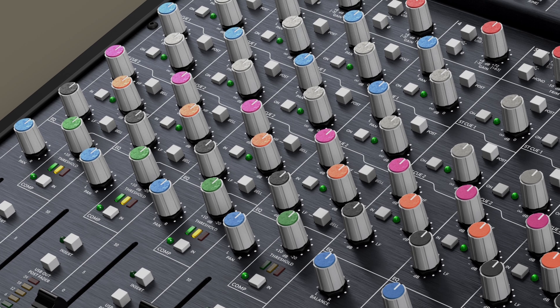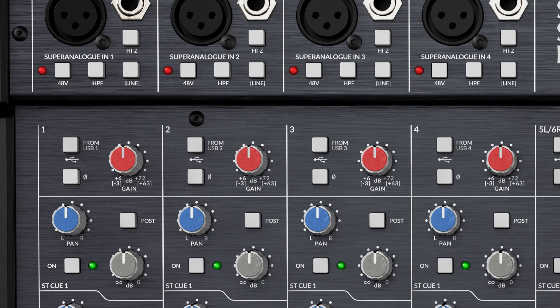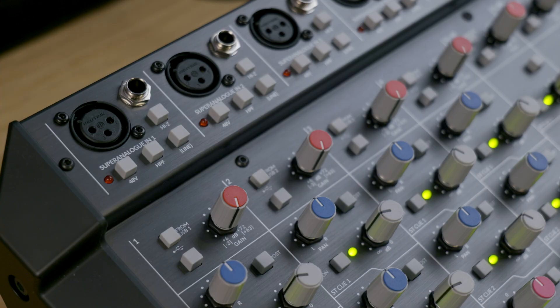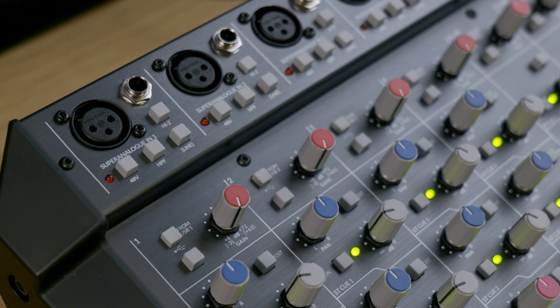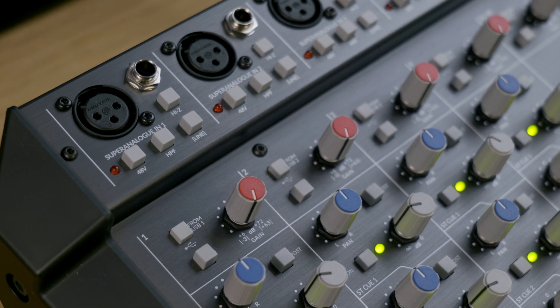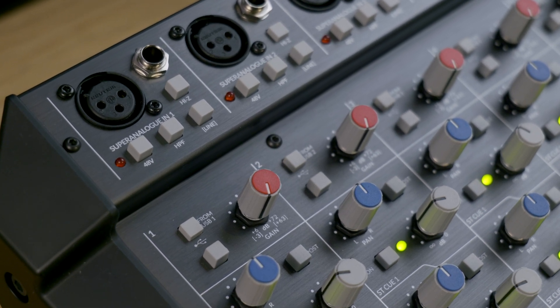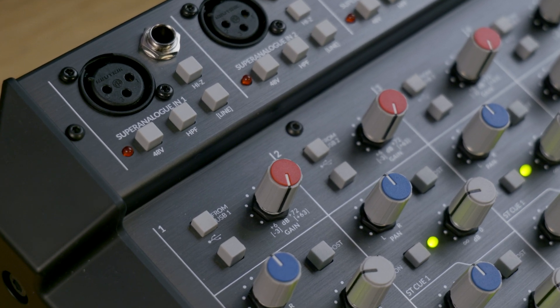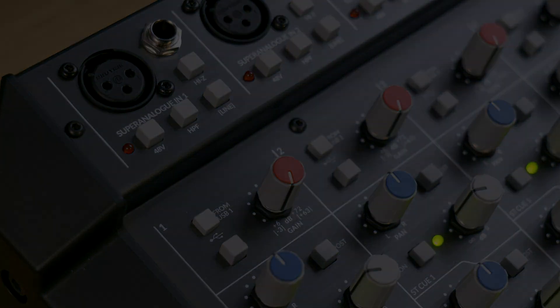Another feature we've added to Big Six is the provision of a polarity switch in each one of the mono channels. This was not part of the Six design, partly because of space. It's a useful feature where you've got more microphones on a single source, where changing the polarity can help deal with phase challenges you might have with multi-mic configurations acting on a single source.